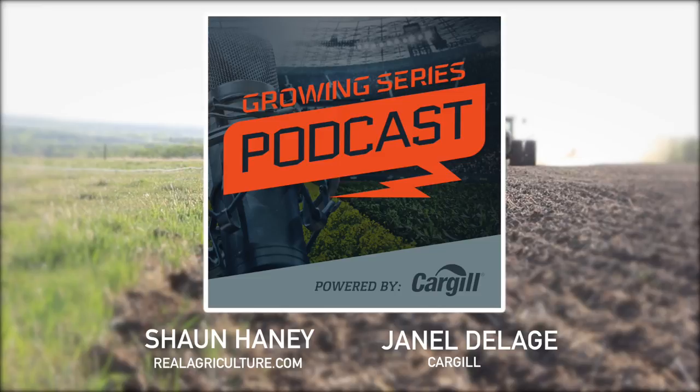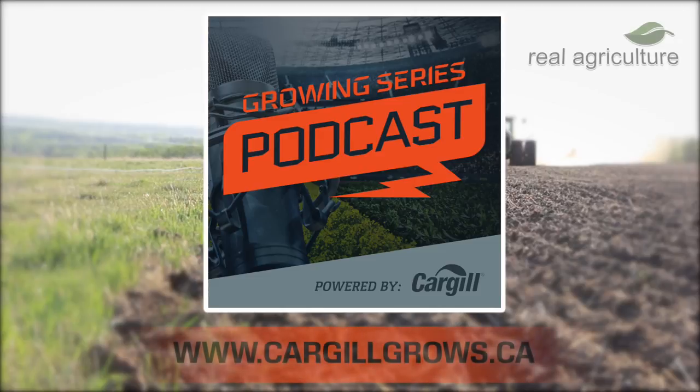Janelle, I really want to thank you for being a part of this podcast and enlightening us on some of the advantages of thinking about straight cutting canola on your farm. Thank you very much. You've been listening to the Growing Series podcast powered by Cargill and presented by Sean Haney and RealAgriculture.com. Cargill's experts are ready to help you make the best decisions for your farm. Find more advice at cargillgrows.ca.